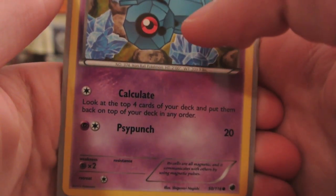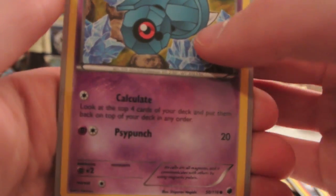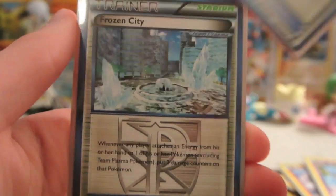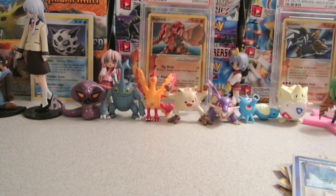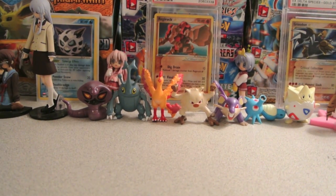And a Beldum with a good first attack for pre-releases, which lets you look at the top four cards of your deck and put them back on top in any order for just any energy. Then I ran a Team Plasma Ball and a Frozen City as well. As for my energies — not the ones from the tournament — I ran 13 Fighting, 10 Lightning, and 3 Psychic just in case I ever needed to use Beldum.